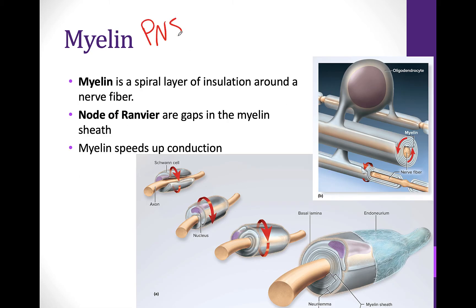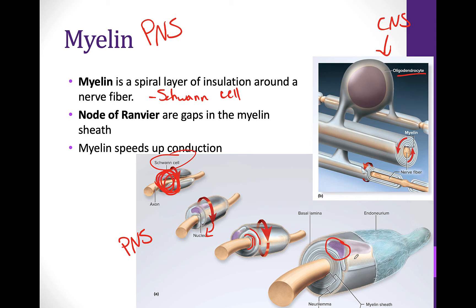Now we're going to look at the PNS. This picture shows the CNS with the oligodendrocyte forming the myelin, but this picture is looking at the peripheral nervous system and that formation of myelin sheath. In the PNS, myelin is formed using a Schwann cell. This cell literally wraps around and around the axon — all of these lines are actually just layers of this cell wrapped around. In the outer layer you can see the neuron, and this is covered by a connective layer called the endoneurium. We can also see the node of Ranvier — those nodes are between the myelin.